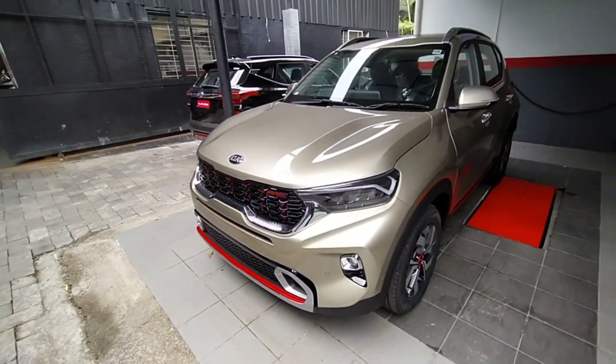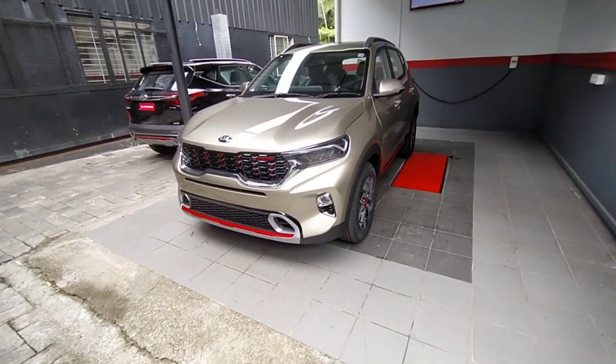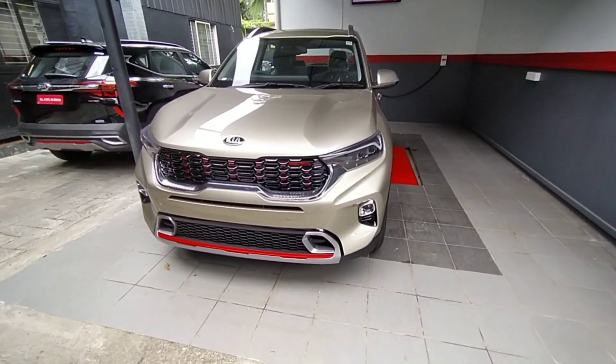Welcome to Shadowspeed. This video is about the latest 2020 Kia Sonet.